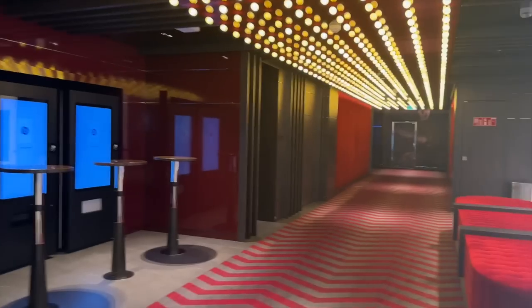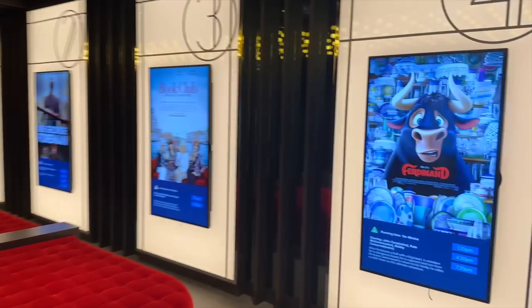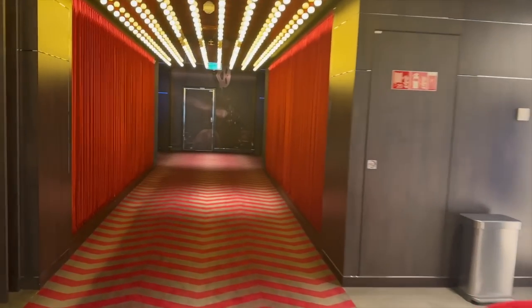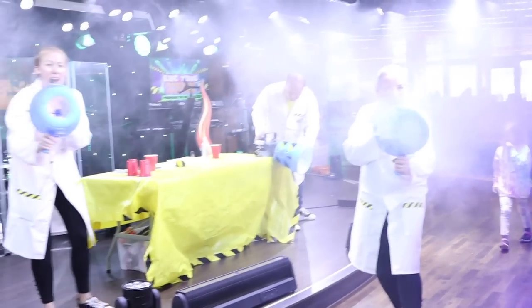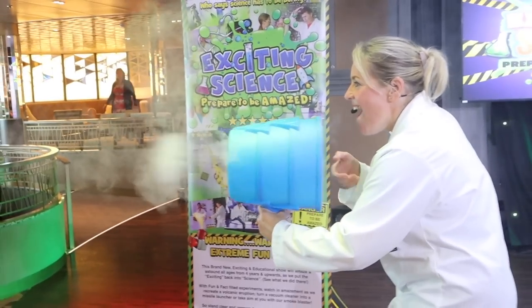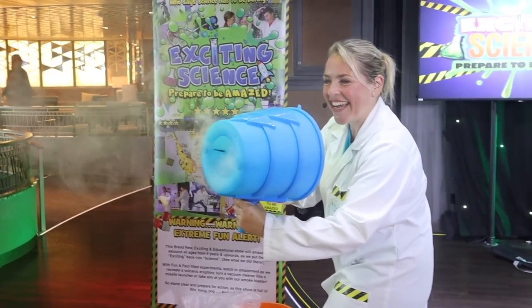We're going to see Verdun at Ocean Studios. If you're looking for the cinema on the ship, you won't find it listed as cinema — it's called Ocean Studios.